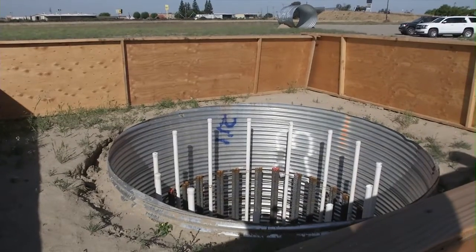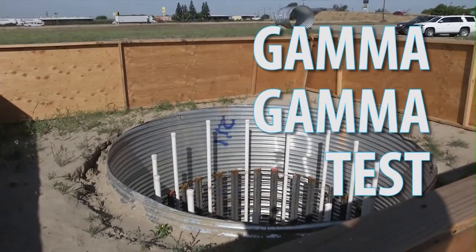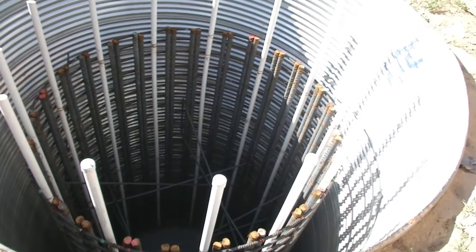These PVC pipes are for our gamma-gamma test. It sends off gamma rays within the PVC tube and will test approximately a football-sized area, checking for the homogeneity of the concrete and how consolidated it is.